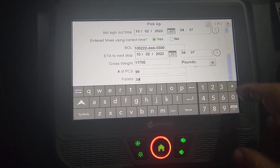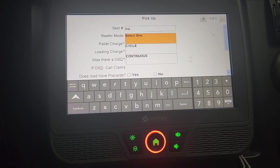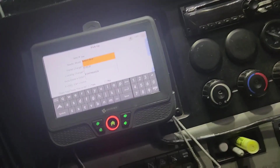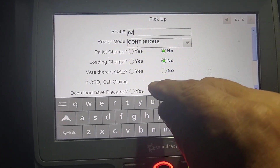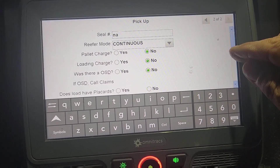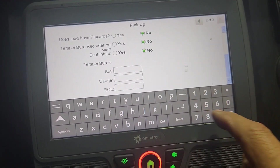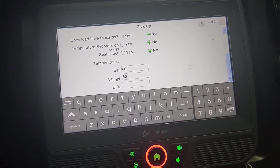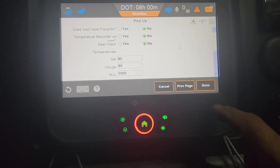Pallets: I have it — it says 39. Next page. Seal: N/A — I don't have a seal on there, I lock it. Reefer is set at 60, but I need to confirm if it's continuous or cycle. Continuous means it stays on all the time; cycle means off and on. We're going to click on continuous. Pallet charge: no. Loading charge: no. OSD — overage, shortage, or damage: no. Hazmat placard: no. Temperature recorded on load: no. Sealing tag: no. Set at 60°F — the gauge says 60. Then the BOL on this page only takes the last five digits, so I put 0300. Press done.